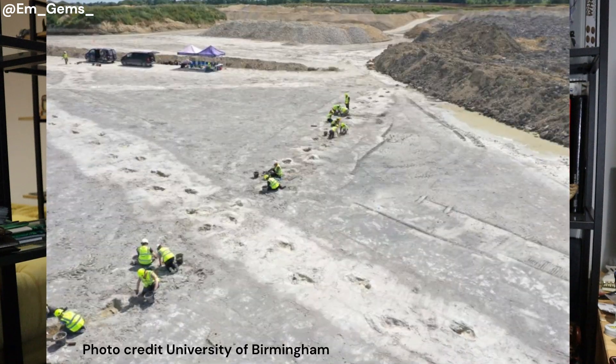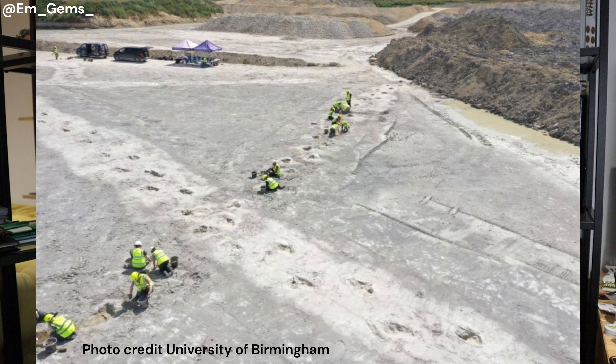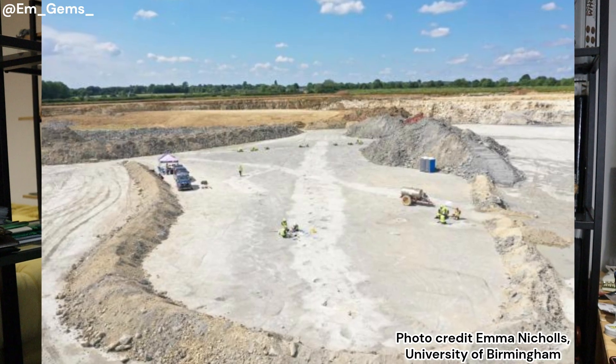The really interesting thing about this site is that we have these two different types of dinosaurs, and in this discovery their trackways actually cross over one another. There's a meeting point in the middle, which means scientists can work out which dinosaur crossed over this muddy lagoon first and which crossed over it second.